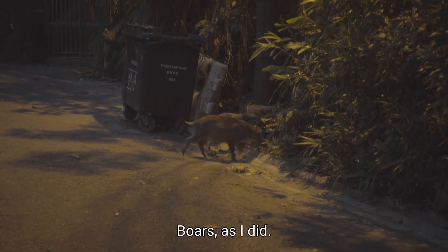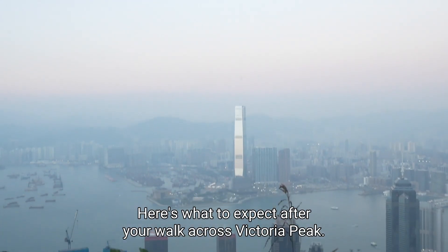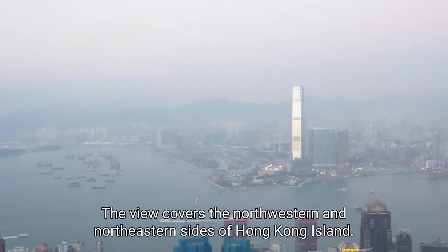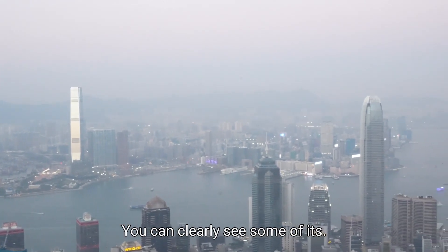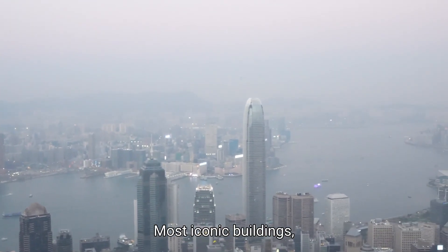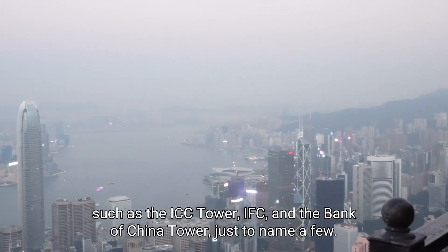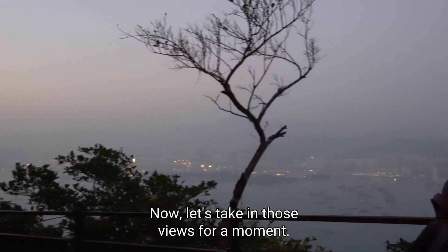There's a chance of running into wild boars as I did. After your walk across Victoria Peak, the view covers the northwestern and northeastern sides of Hong Kong Island. You can clearly see some of its most iconic buildings such as the ICC Tower, IFC, and the Bank of China Tower, just to name a few. Now let's take in those views for a moment.